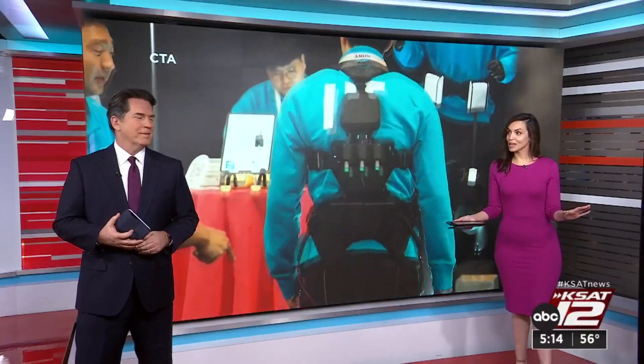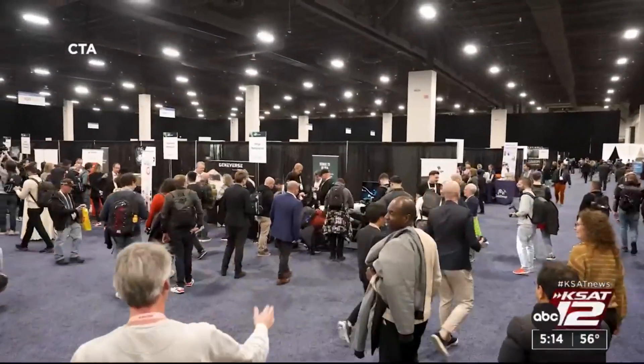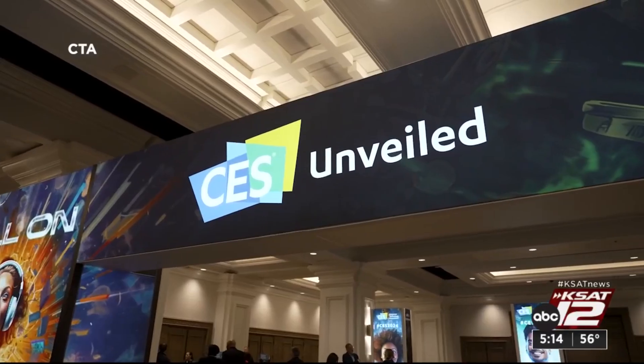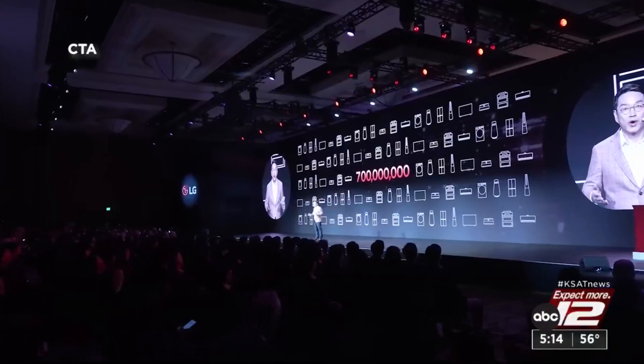We're actually not talking about a sci-fi movie here — it is actually reality. It's on display at the Consumer Electronics Show, a gadget geek's paradise, where tech companies strut their latest stuff. What we're really seeing is a lot of AI, AI, and more AI.